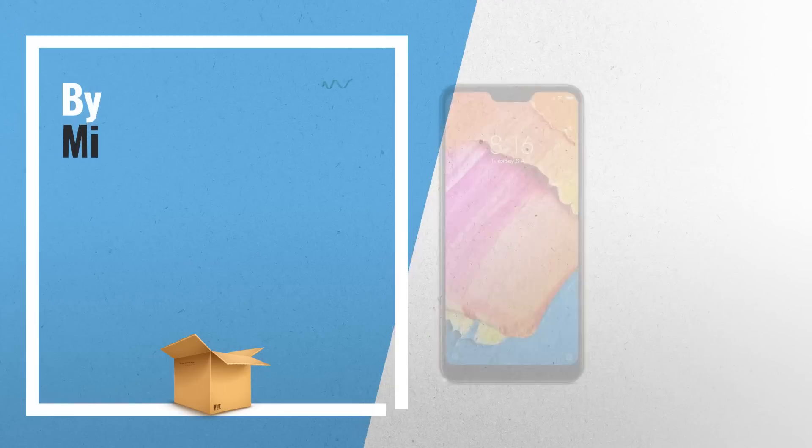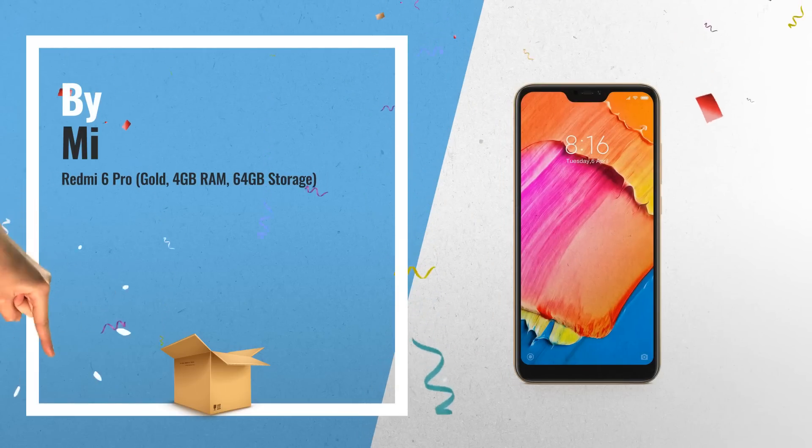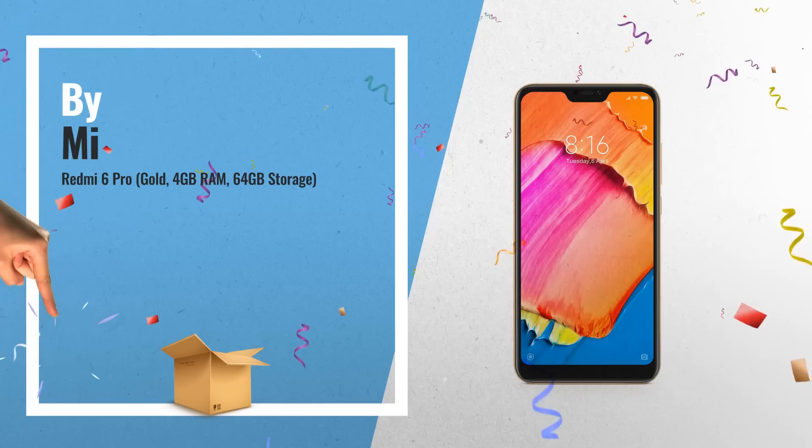Number 3: Amazon Great Indian Sale is now live. Click this link below and get the best deals for you.